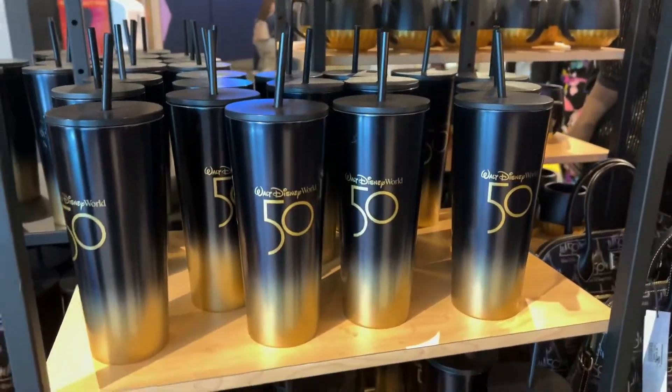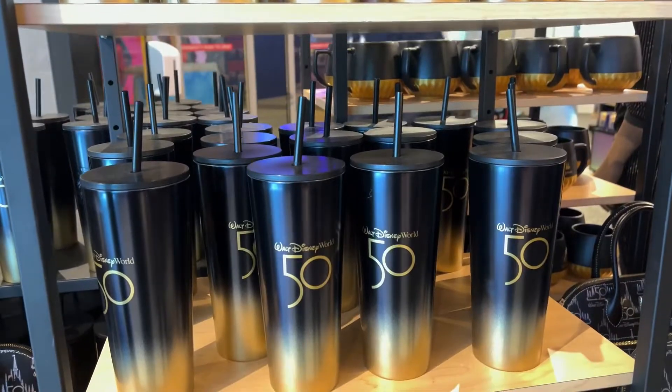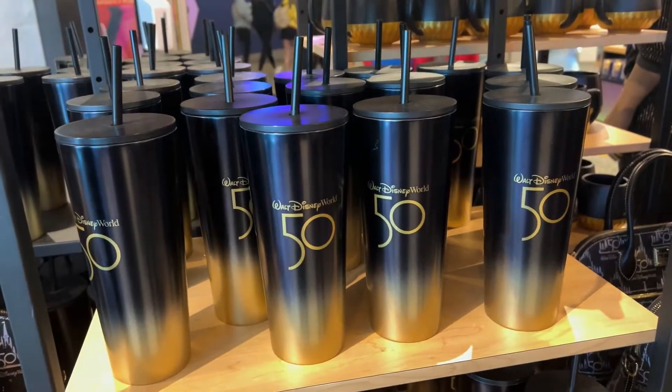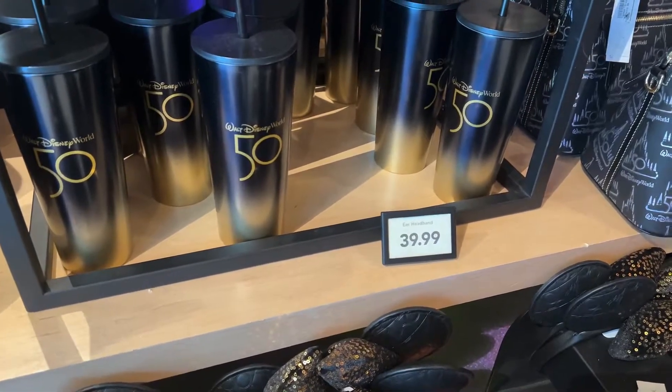Oh, 50th tumblers. I feel like I used to get these more when I had to go into the office. Now it's like I don't want to see them ever again because they just remind me of having to go into the office. For a whopping $39.99.